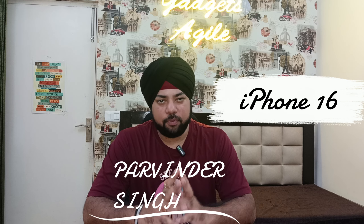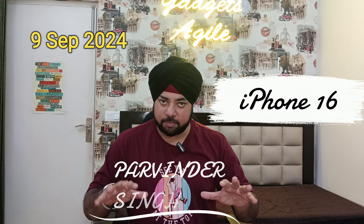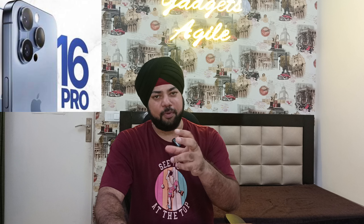People are all set to launch the new iPhone 16 variants on September 9. I think you will all be excited for that. I am going to give all this information to you — watch this video to the end and you can think about what you are going to get in iPhone 16.